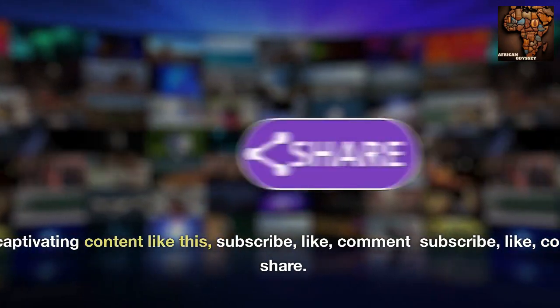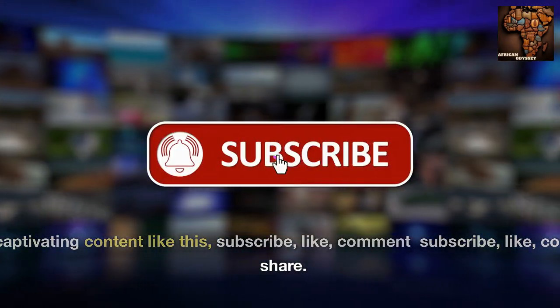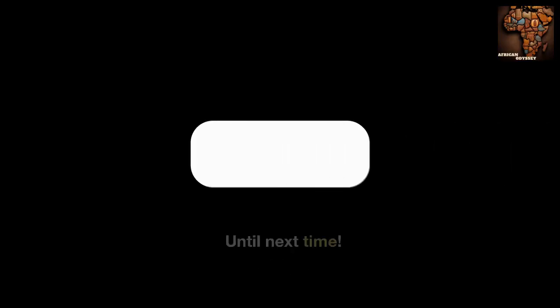For more captivating content like this, subscribe, like, comment, and share. Until next time.